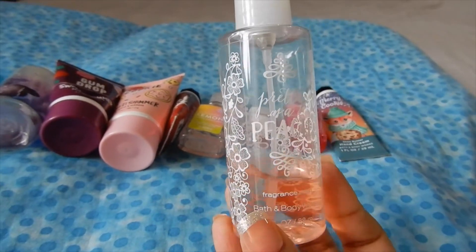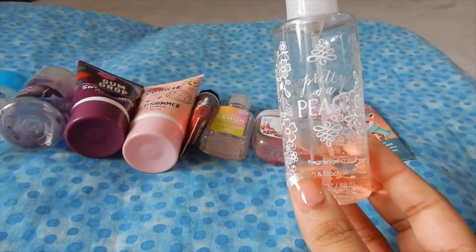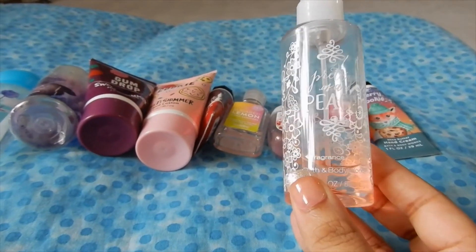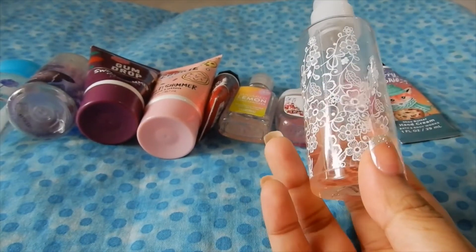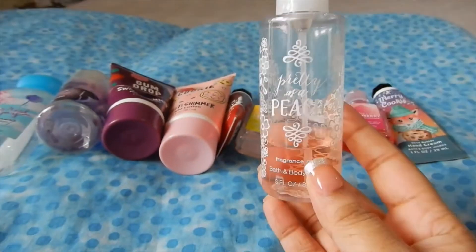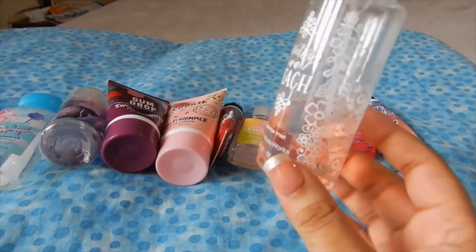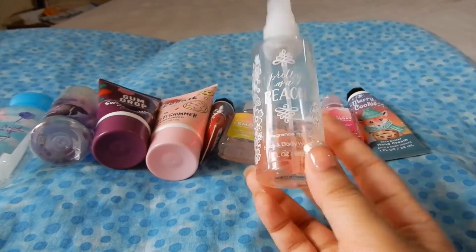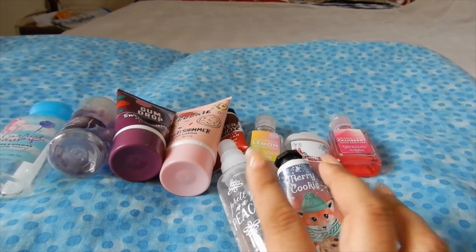I totally forgot to talk about my Pretty as a Peach body spray, which I've also been using in this project. As you can see, I've used up a decent amount of it. I'm actually saving this body spray because I'll be flying again hopefully in the next couple of days and I need something travel-size in my backpack. I don't want to buy Bath & Body Works in India since they're really expensive here. I've made significant progress using this every single day, but I'm treasuring it — it's one of my favorite scents. Pretty as a Peach and Merry Cookie are the only actual Bath & Body Works products I have left.